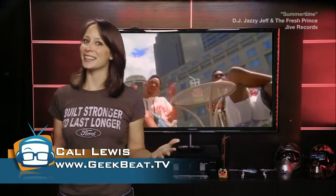It's summertime, and that means travel for a lot of people. Today, how to get the best deals on your hotel stays. I'm Callie Lewis. Welcome to Geekbeat.